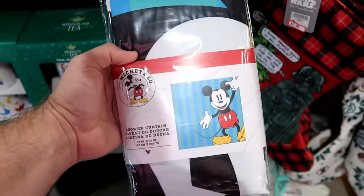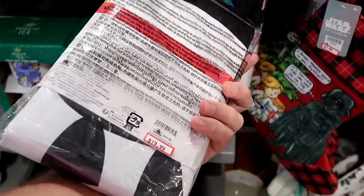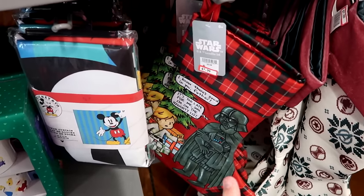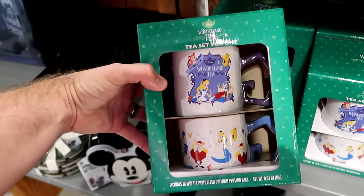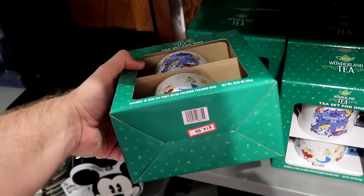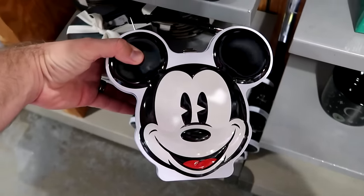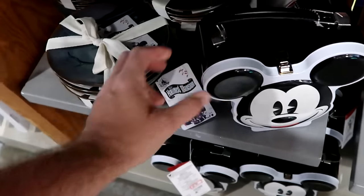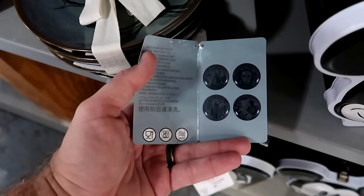Lots of new happenings — next to the Christmas offerings they have Disney Mickey and Company shower curtains, 72 by 72 inches, $20 from $45. They also have the Star Wars Christmas stocking with Darth Vader and Luke Skywalker, further reduced to $8 from $35. There's an Alice in Wonderland tea set for one with two coffee mugs featuring Alice, Tweedledee, and Tweedledum, plus 10 Mad Tea Party blend packets — $14.99. Old-school Mickey and Company tin lunch boxes with an oversized handle are $10 each.